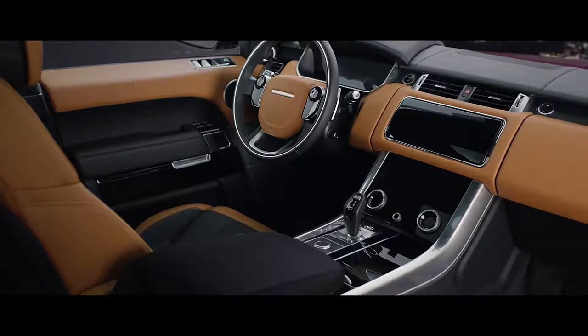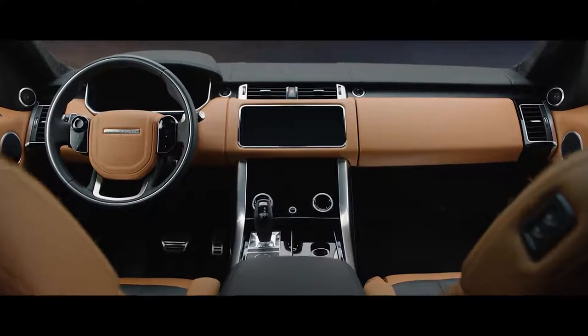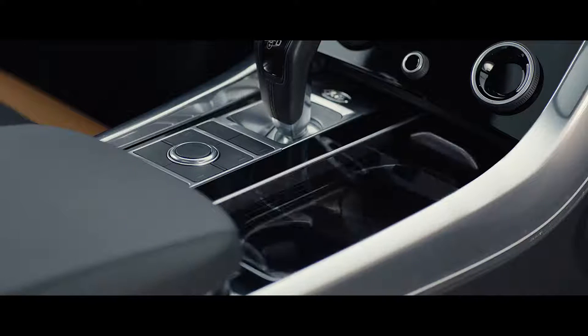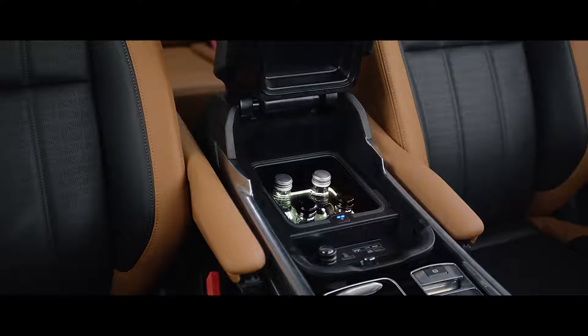The new Range Rover Sport features enhanced flexible storage solutions, including the new upper glove box, deep storage concealed beneath the cup holders, and a center console with an optional refrigerator compartment.